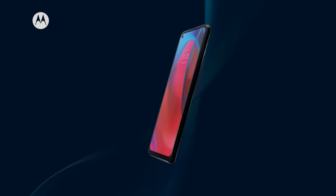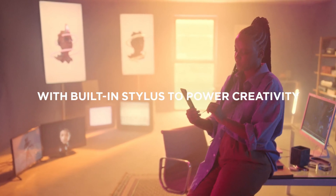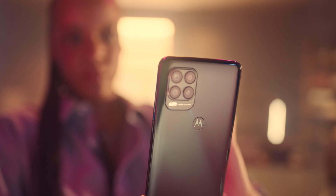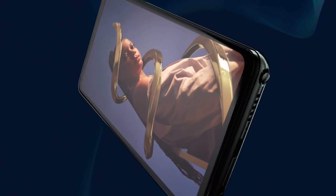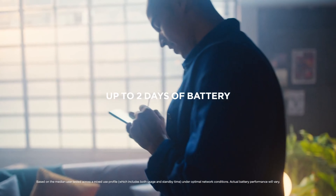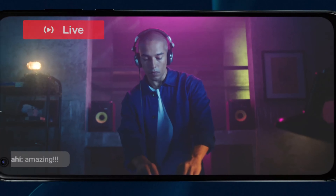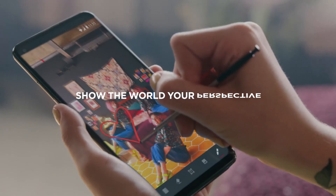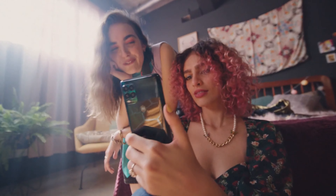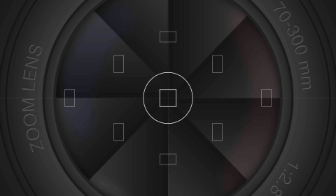Number 3: Moto G Stylus 5G. The Moto G Stylus 5G is a budget smartphone released by Motorola in 2021. It features a 6.7-inch display with 5G connectivity, providing fast internet speeds. The device is powered by a Qualcomm Snapdragon 480 5G processor with 4GB of RAM and 128GB of internal storage, expandable via microSD. The phone's key feature is its stylus, which provides improved productivity and creativity. It also has a triple camera setup on the back and a 16MP selfie camera. The 5,000 mAh battery provides all-day battery life with fast charging, and there is a rear-mounted fingerprint sensor for improved security.